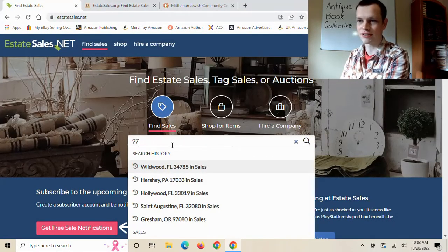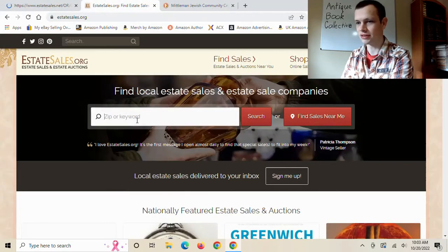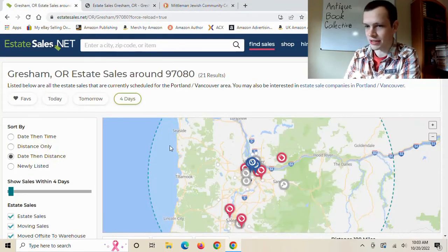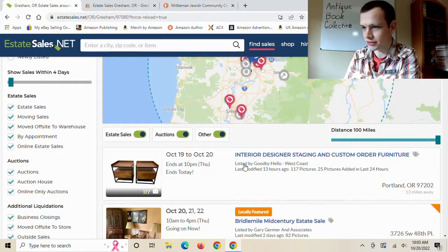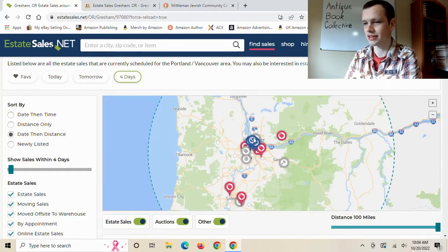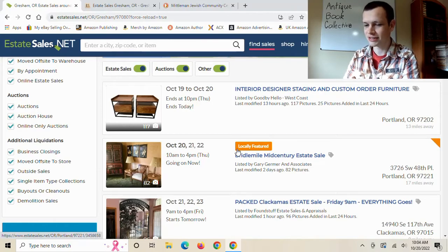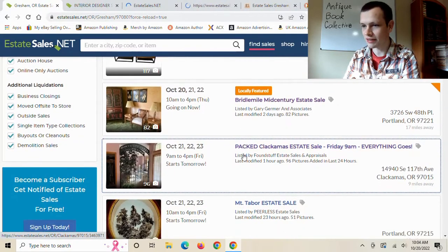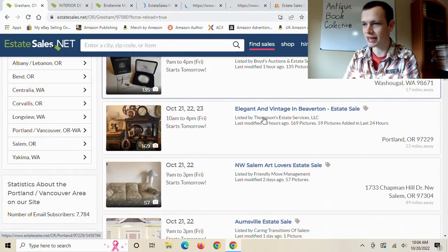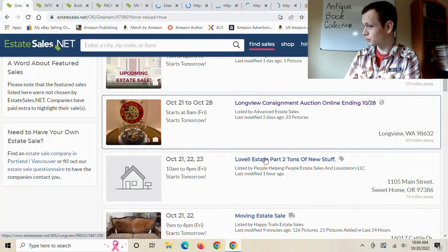On to estatesales.org and .net. I'm entering my zip code and setting a 100-mile radius — I'm normally willing to drive that far for a lot of things, unless of course it's in Portland. Here's quite a few estate sales. I already looked at a couple of these and was really stoked. This one right here has a stock-photo house thumbnail, which is a red flag — it means they haven't taken photos yet.